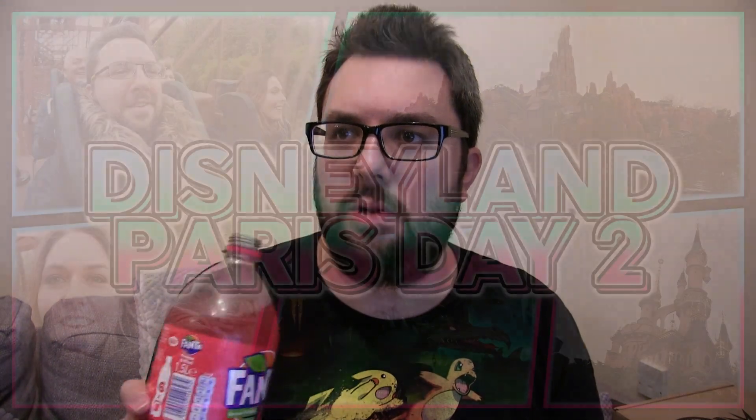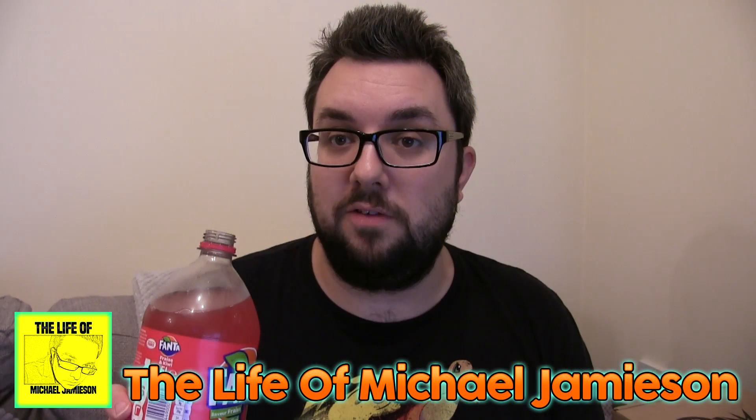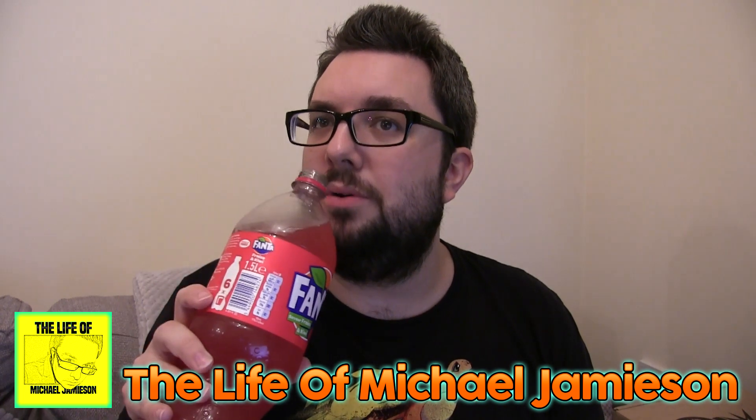When I was recently in France, we went to Disneyland Park and Disney Studios. You can check out all of the vlogs on our vlog channel, The Life of Michael Jameson — head on over there if you want to see what fun we got up to. Let's review this soda without any further ado.